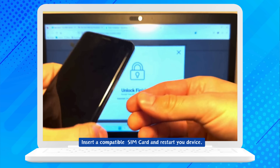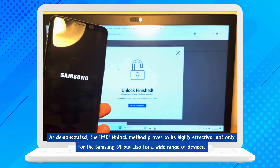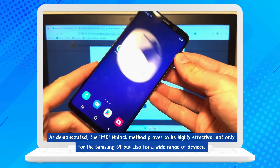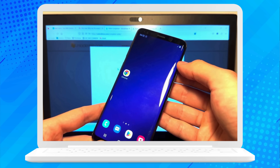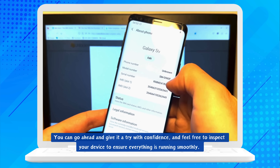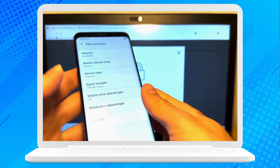Just pop in a compatible SIM card and restart your device. As demonstrated, the IMEI unlock method proves to be highly effective, not only for the Samsung S9, but also for a wide range of devices. You can go ahead and give it a try with confidence and feel free to inspect your device to ensure everything is running smoothly. If anything trips you up along the way, don't hesitate to chat with live support — they're ready and waiting to help you out.